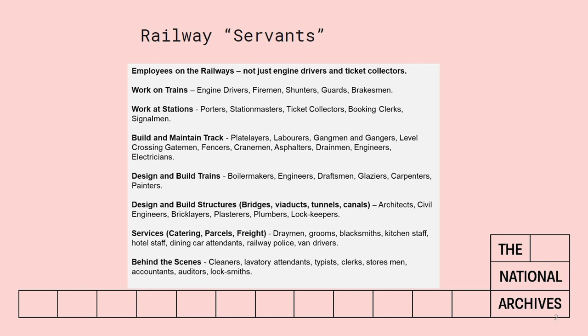There was a vast array of different trades involved in running a railway, from people working at the stations like porters, station masters, ticket collectors, booking clerks and so on. Then there were people who built and maintained the track: the plate layers, labourers, gang men, asphalters, people building fences. And then if you think of the actual construction of a train you've got boilermakers, engineers, draftsmen, glaziers, carpenters and painters.